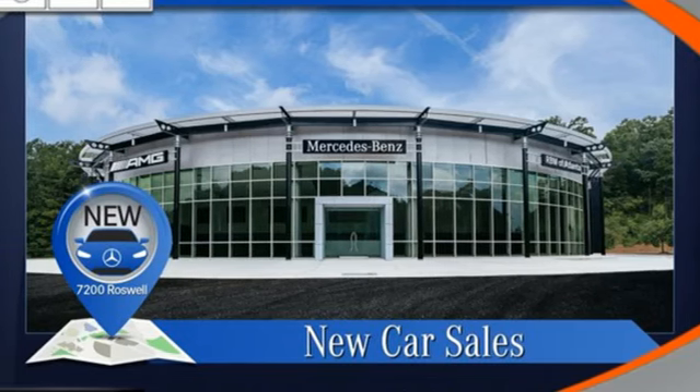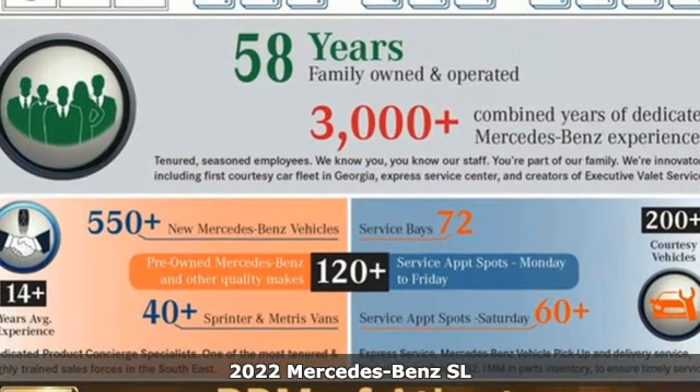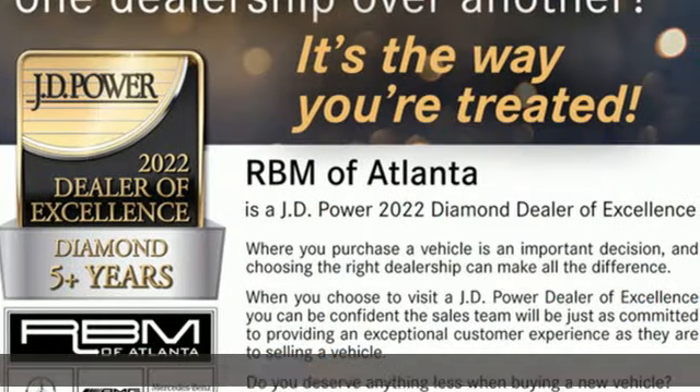It's a new 2022 Mercedes-Benz SL. This is heavenly luxury and performance brought down to earth. Plus, it offers an exciting list of features.